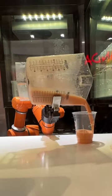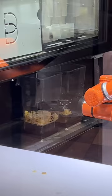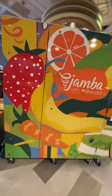There's a new addition to the UCLA campus. A robot is now making smoothies, using a combination of hardware and artificial intelligence to fulfill orders on demand. Jamba by Blended is a self-contained autonomous kiosk that requires just 64 square feet of space to operate.